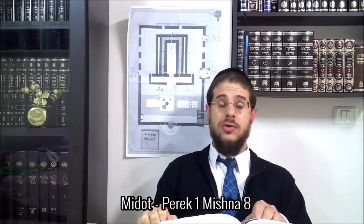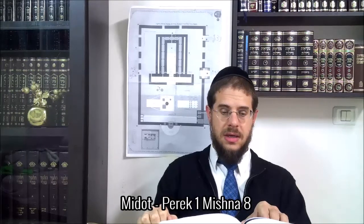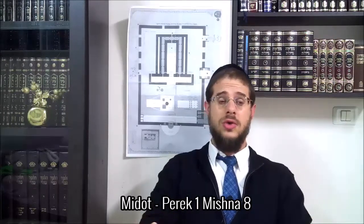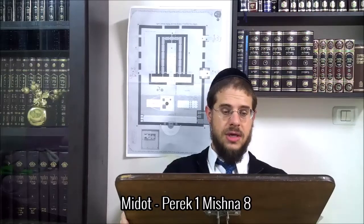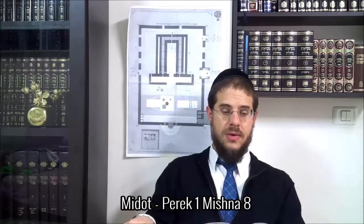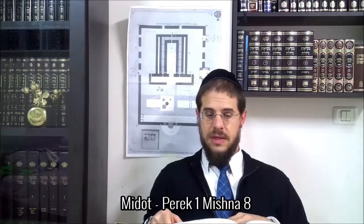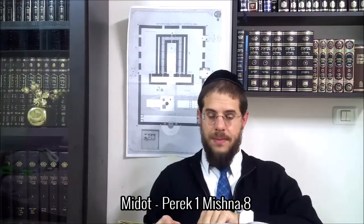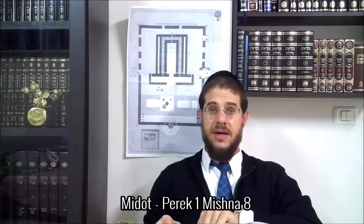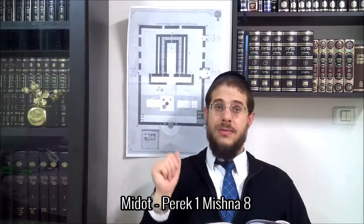Good morning! On continue depuis la Mishnah Vav à décrire le Bet-Amoqued.